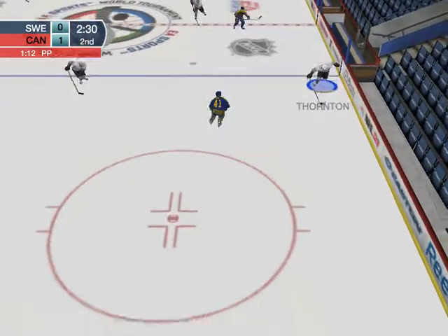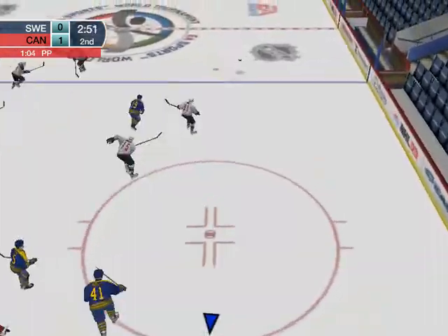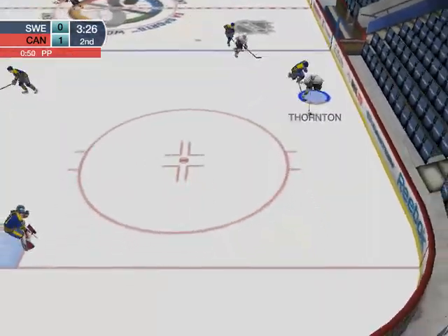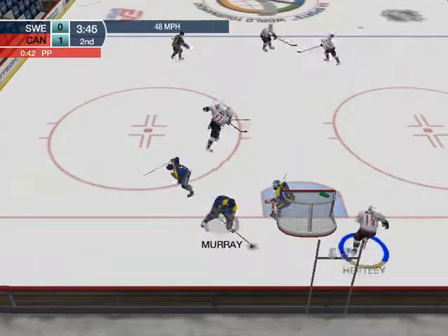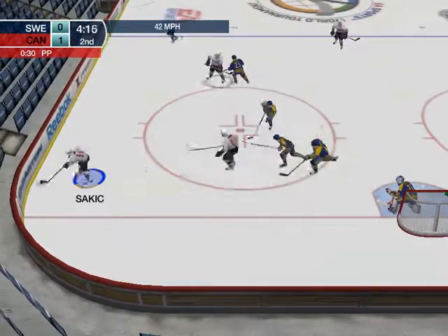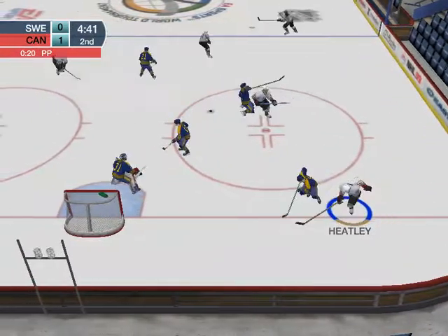Chris Pronger. Naslund. To Boyle. To Thornton, into the slot — shoots it! Another shot, hit the man in front of the net. Shoots the puck. Sekic to Danny Heatley. Another shot, wide of the net. Canada picks it up.